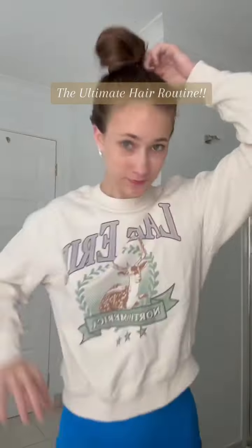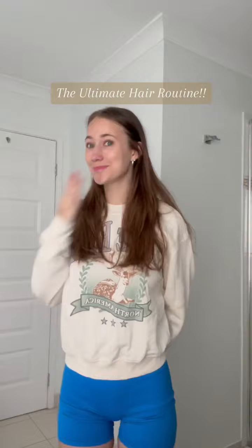My New Year's resolution is to fix my hair, so come with me as I show you my hair routine. I have always struggled with brittle and fragile hair, but after switching to the Australian Organic, it has been life-changing.